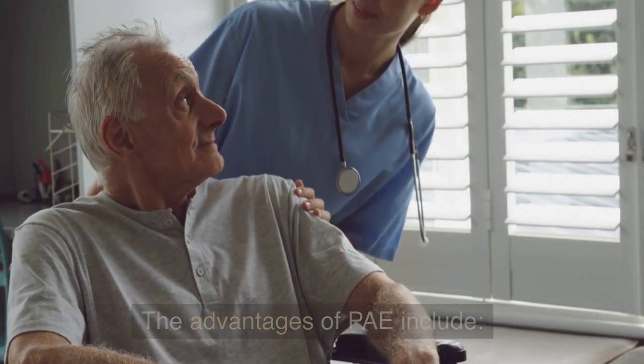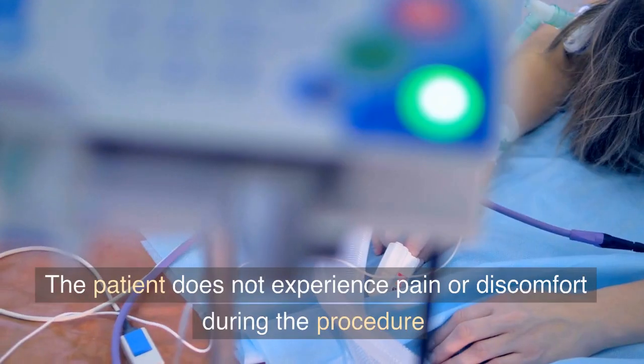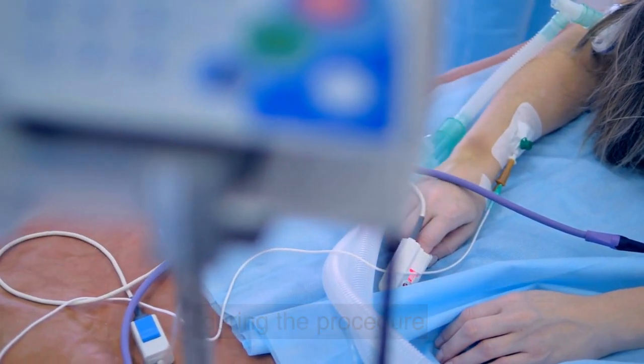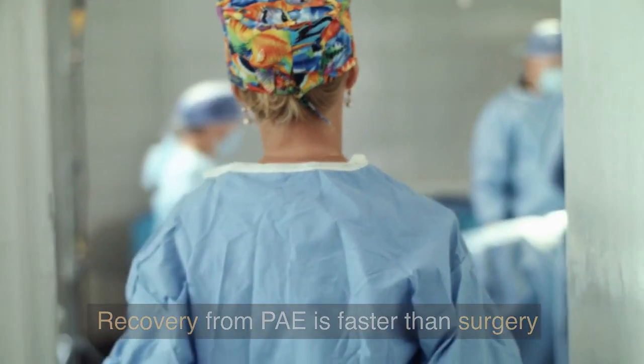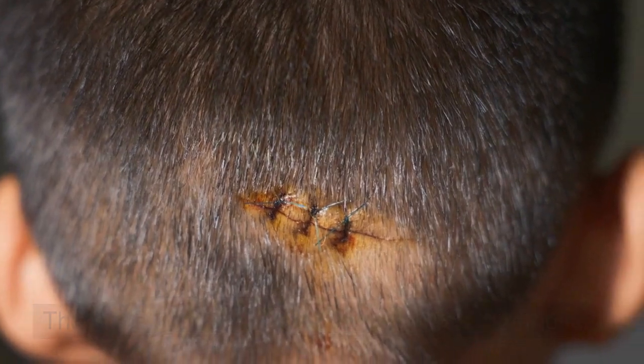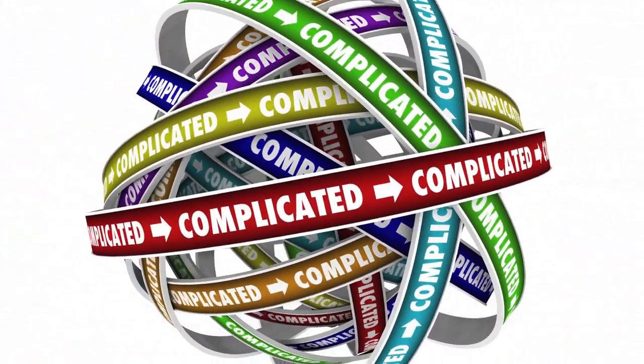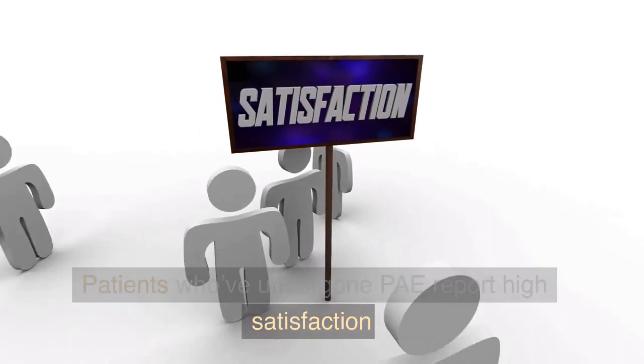Once the procedure is complete, the prostate will begin to shrink. The advantages of PAE include: it's a 90-minute outpatient procedure, the patient does not experience pain or discomfort during the procedure, recovery from PAE is faster than surgery, there are no incisions to heal or stitches to remove, risk of bleeding or complications is less than surgery, and patients who've undergone PAE report high satisfaction.